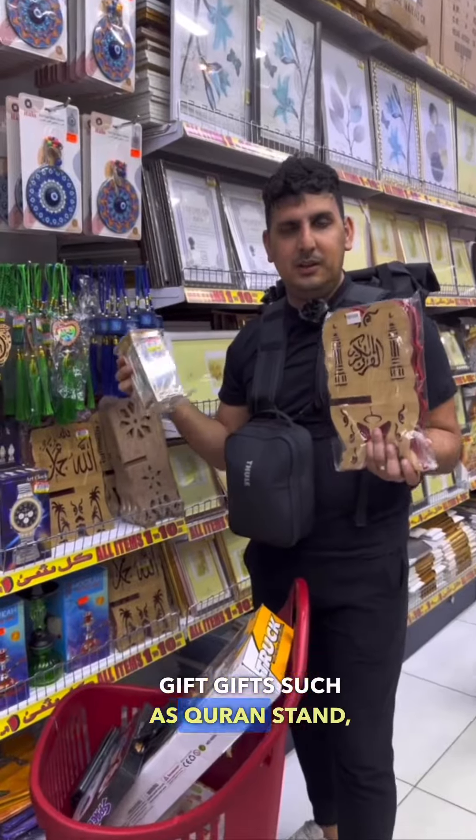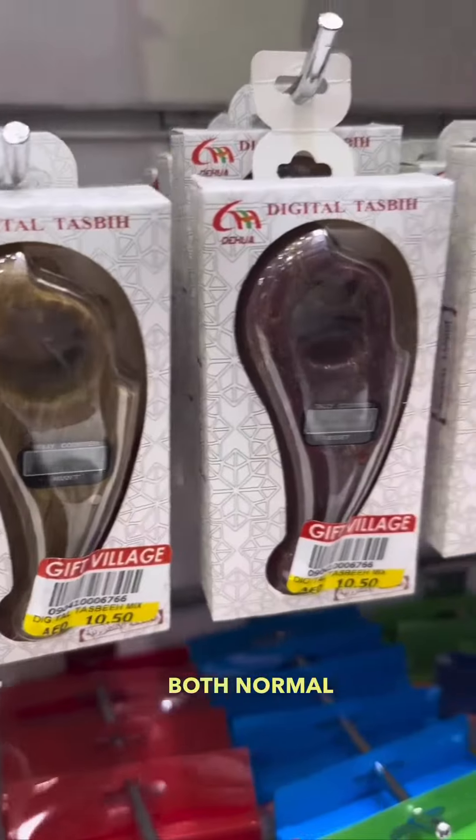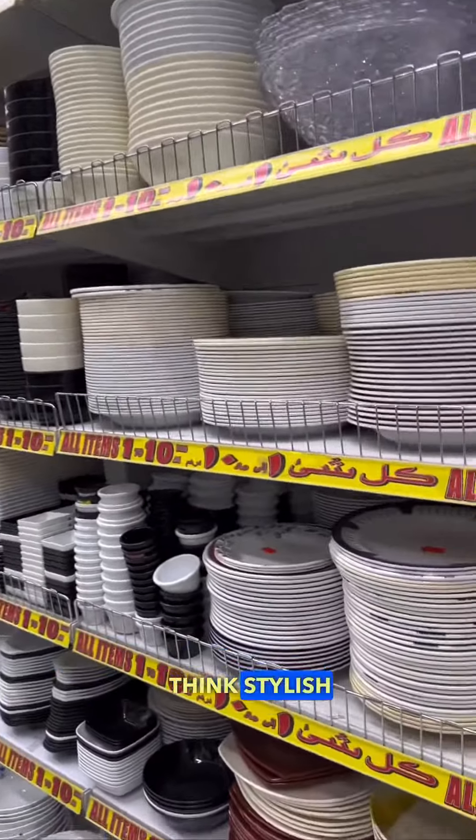Give gifts such as Quran stands, ornaments, as well as tasbihs — both normal and digital — all for 10.95 and under. Ramadan is in the air, and so is the smell of bakhur in your homes.